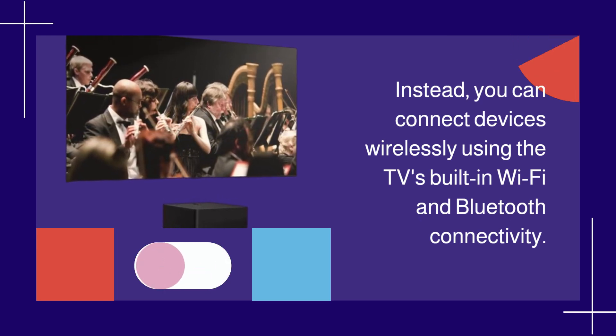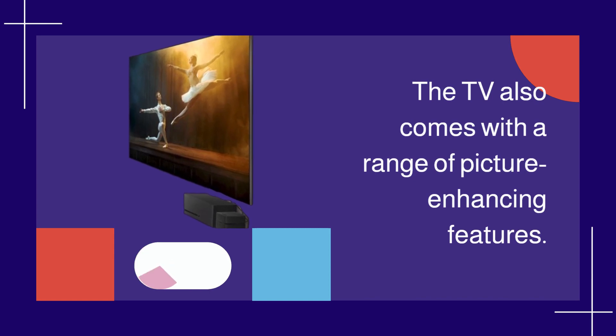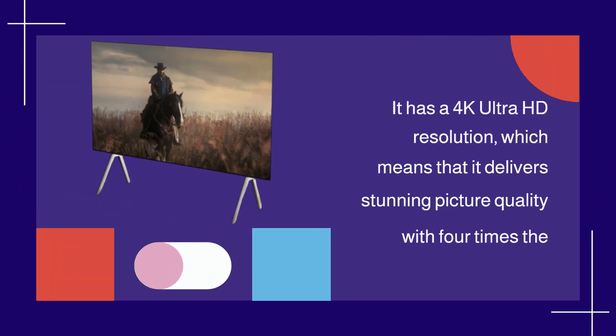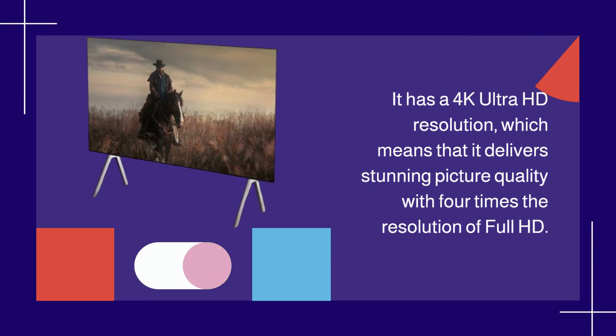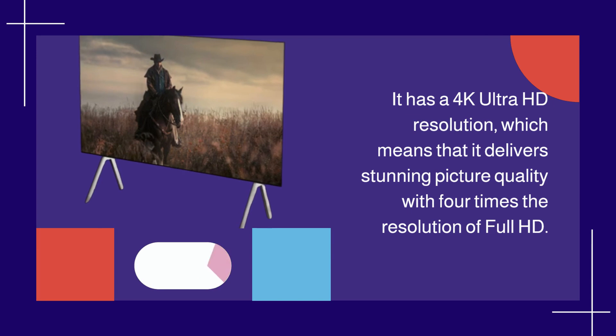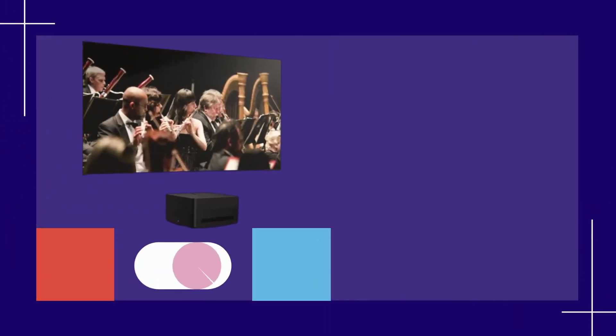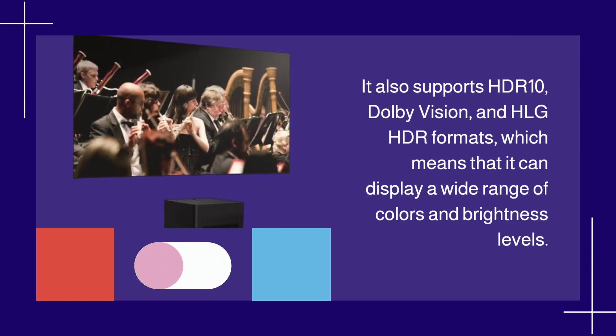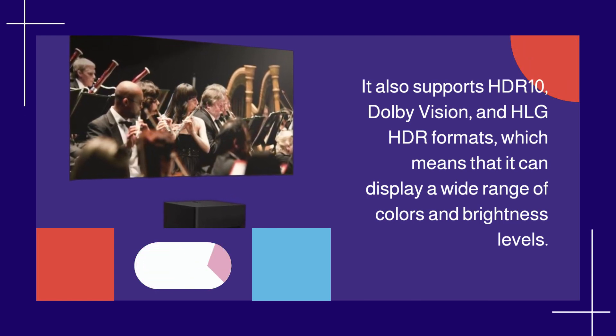The TV also comes with a range of picture-enhancing features. It has a 4K Ultra HD resolution, which means that it delivers stunning picture quality with four times the resolution of Full HD. It also supports HDR10, Dolby Vision, and HLG HDR formats, which means that it can display a wide range of colors and brightness levels.